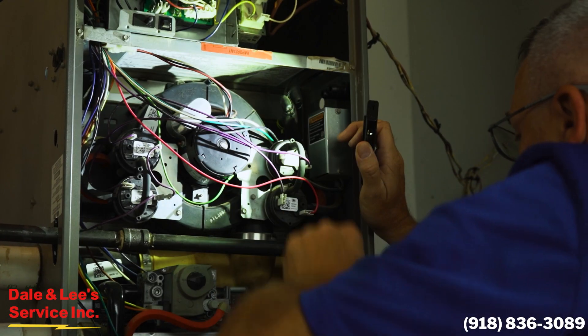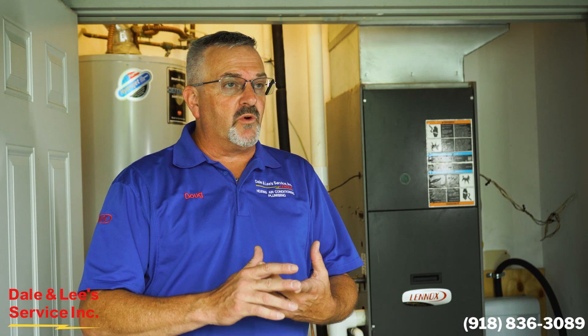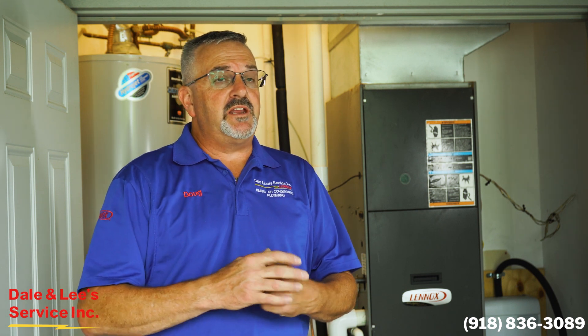When you call in for service, one of the most important things you can do is go ahead and turn your unit off so that you're not creating any more issues or in any danger. Turn the unit off and call us. If it's not heating or cooling anyway, there's no reason to leave it on.